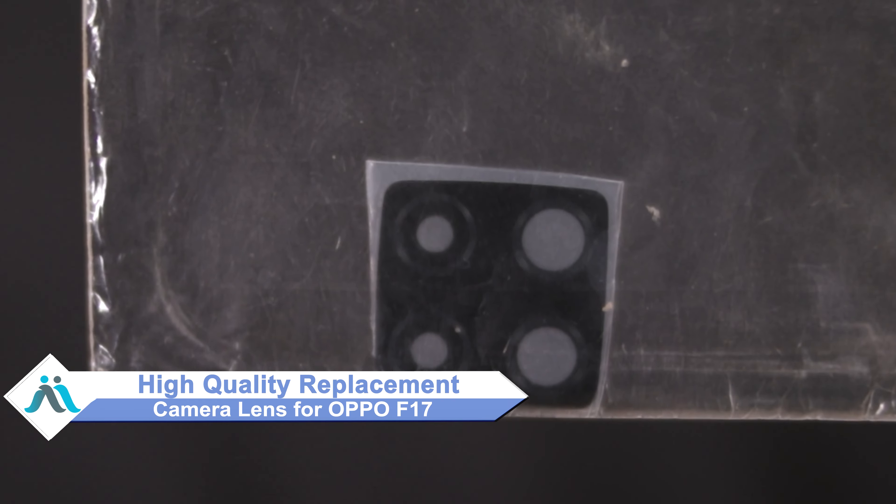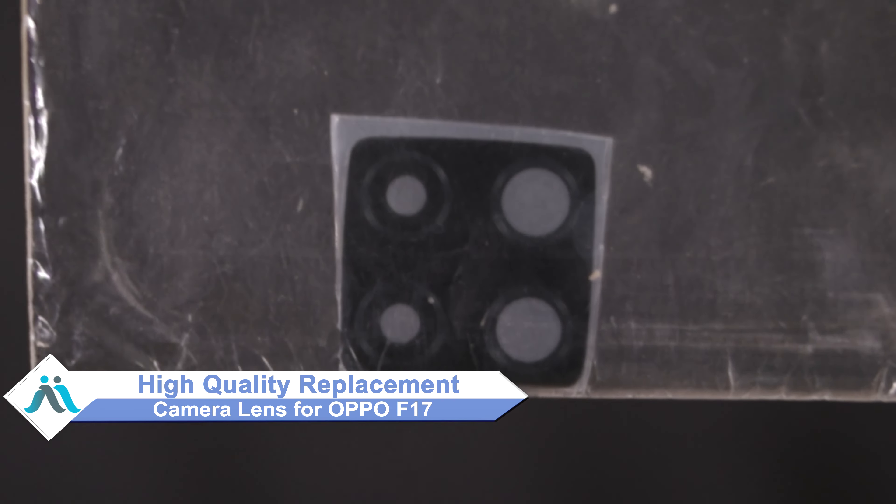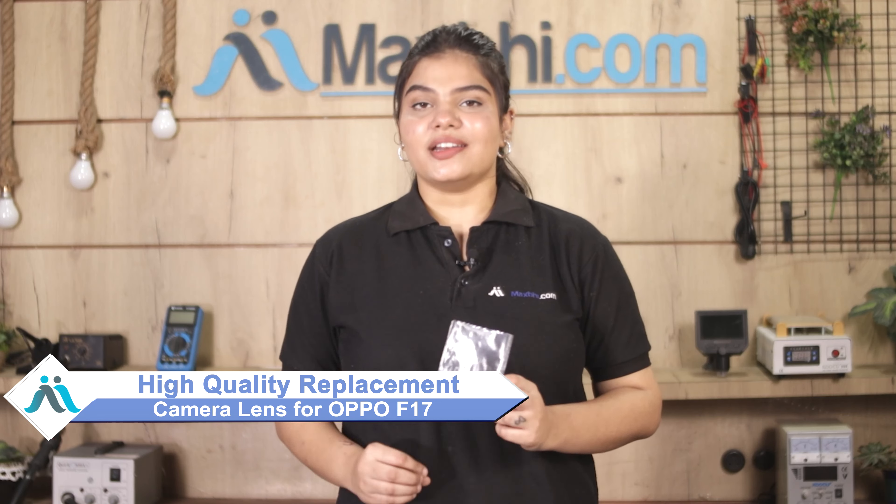Don't worry, you can now buy a high quality replacement camera lens for your original Oppo F17 at a very affordable price from Maxp.com, and you can fix your phone yourself at home or get it repaired by any professional very easily.